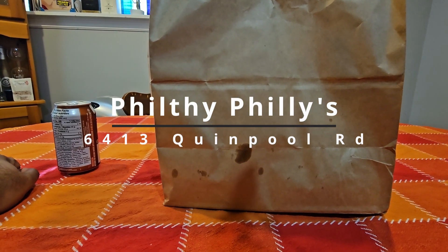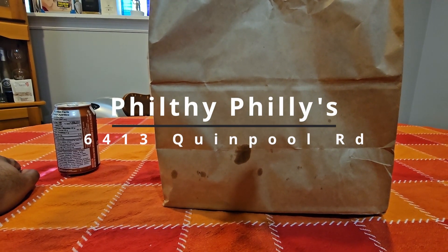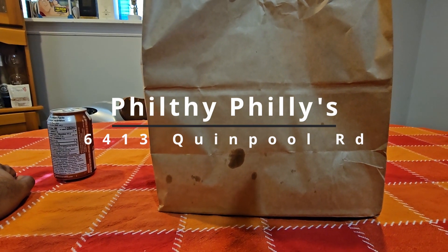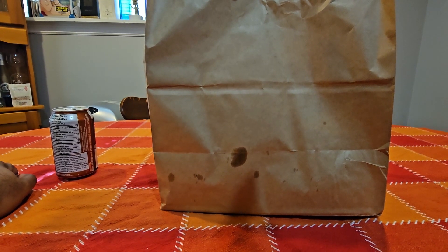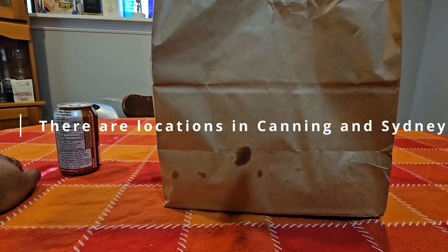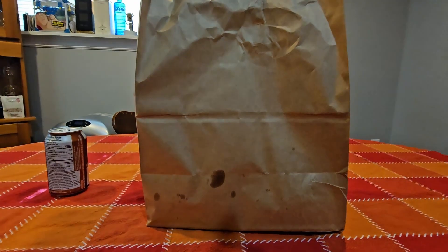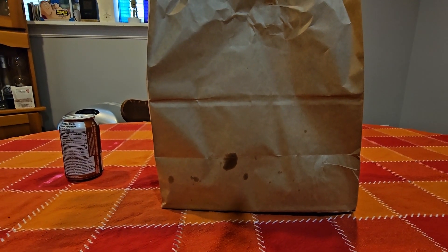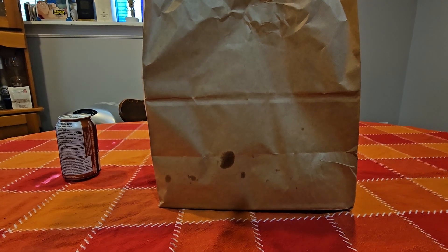It's located on Quimple Road — I'll put the address on the screen for you right there. It's new to us here in HRM. They have locations across the country, and I hear they're good, so I decided to check them out. This is my first time there, and let's see how it is.